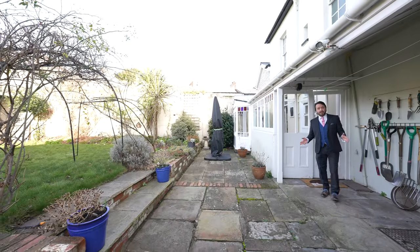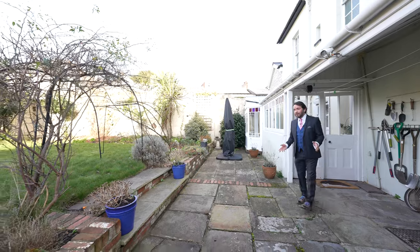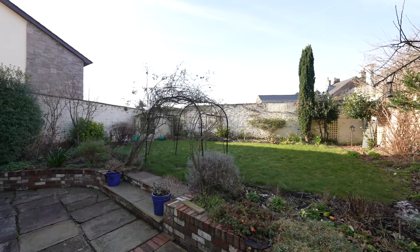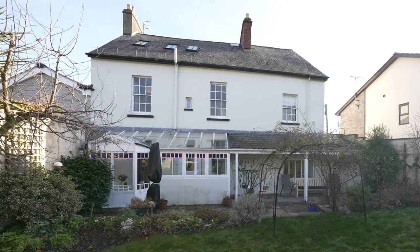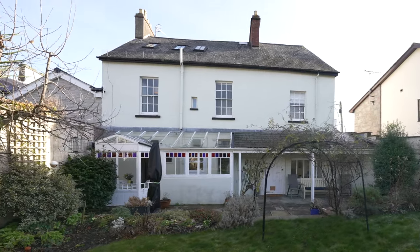The rear garden is a particular feature of this wonderful home, being enclosed by stone walling, laid mainly to lawn and stone patio, and enjoying a westerly aspect with a high degree of privacy.